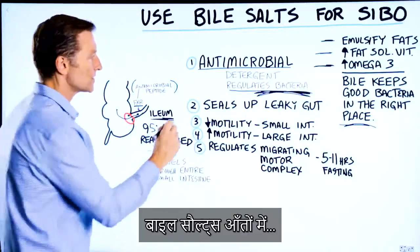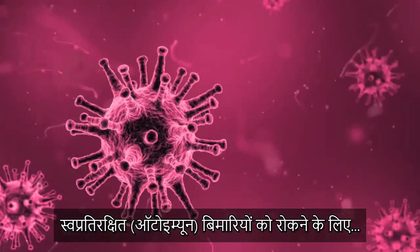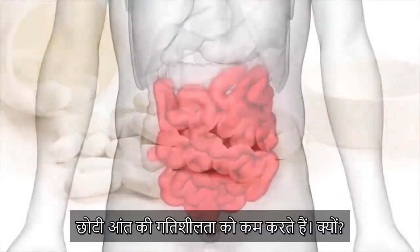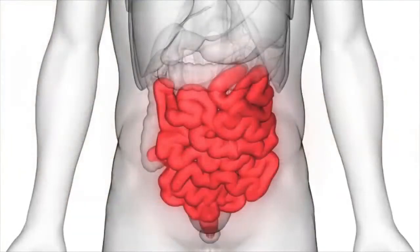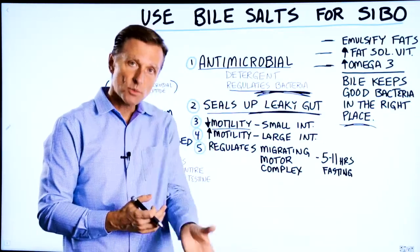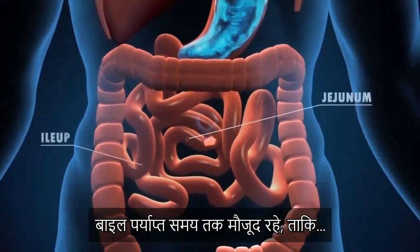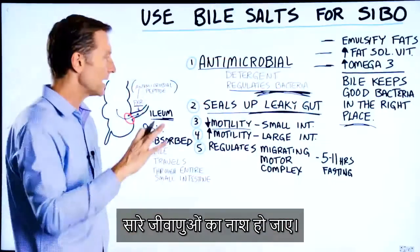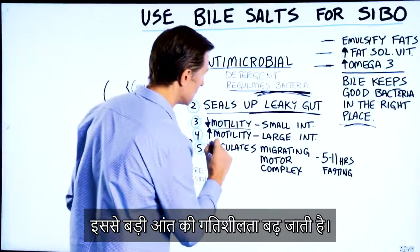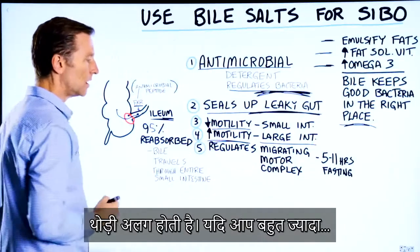Bile salts also seal up leaky gut, which is very important to prevent autoimmune diseases. Bile salts decrease the motility of the small intestine because we want to maximize digestion and absorption of nutrients there, as well as keeping the bile in the small intestine to kill off bacteria. But when it hits the large intestine, it increases motility — so it works a little differently in the small versus the large intestine.